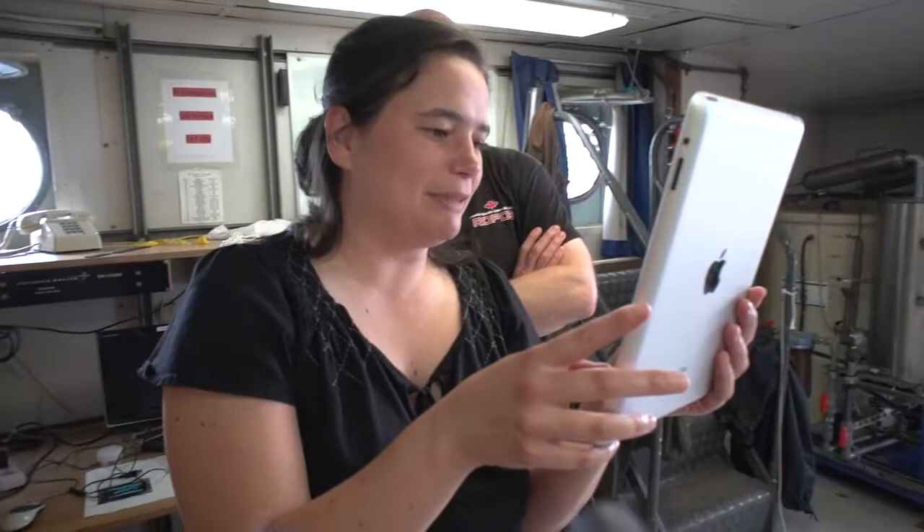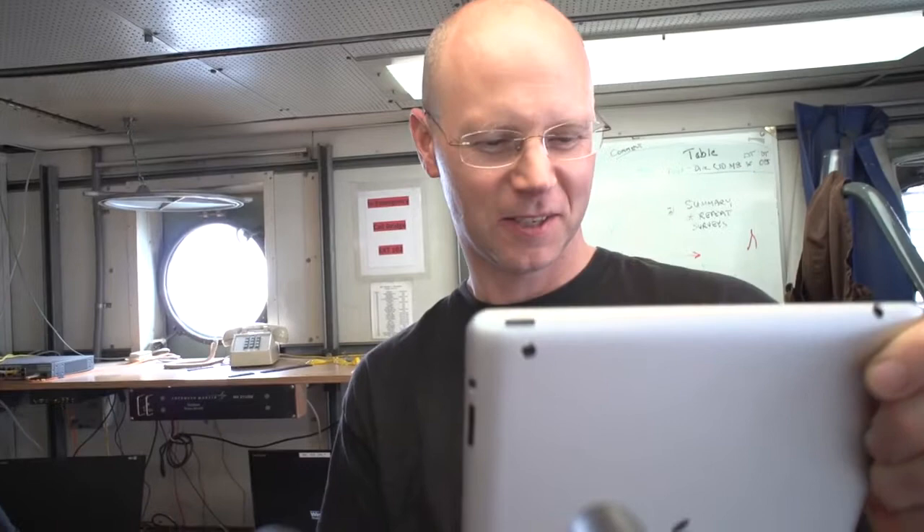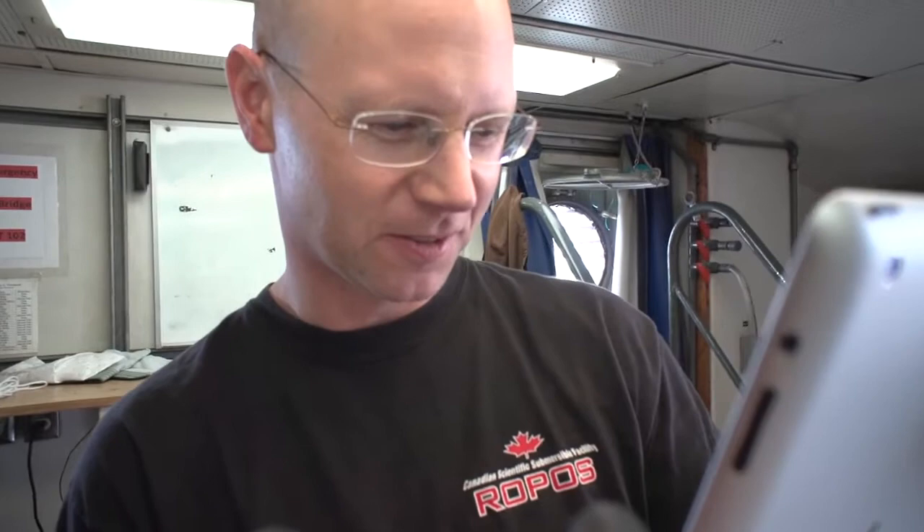The next picture is something very exciting — this is ROPOS. Ian is going to tell us a little bit about ROPOS. It goes in the water. It's big, it's yellow, and it swims around. The big arm thing is the crane — the crane puts the vehicle in the water. That big blocky thing hanging over the water at the end of the crane is the vehicle, and it goes way deep underwater.